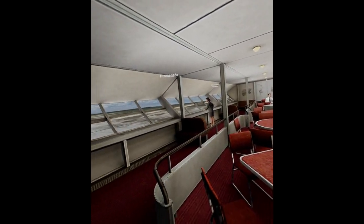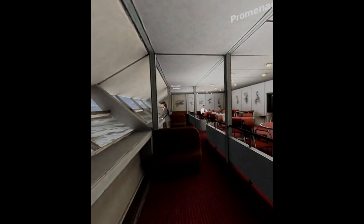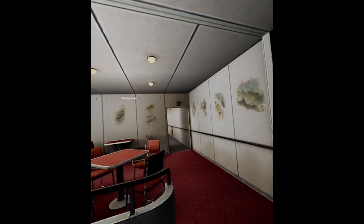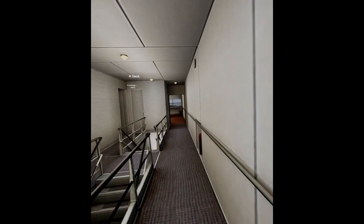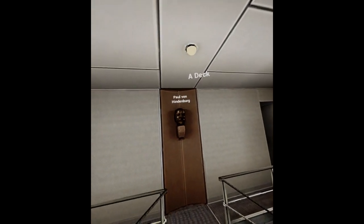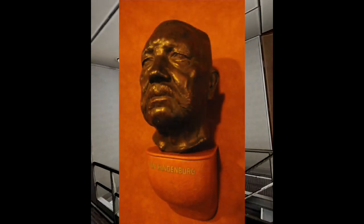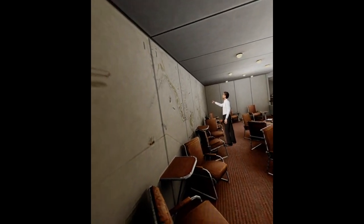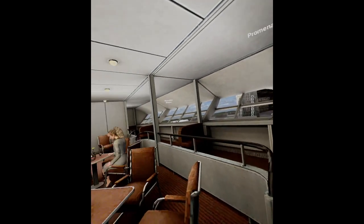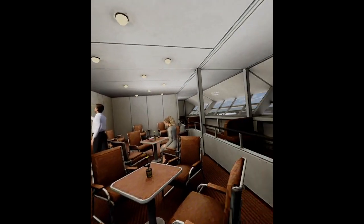This is the dining area and promenade viewing windows. One of the main hallways with a bust of Paul von Hindenburg. The A deck passenger cabins are to our right and left. Let's keep going down the hallway — another promenade and another lounge, and a map of the world showing the paths the Hindenburg takes from Europe back to the United States.